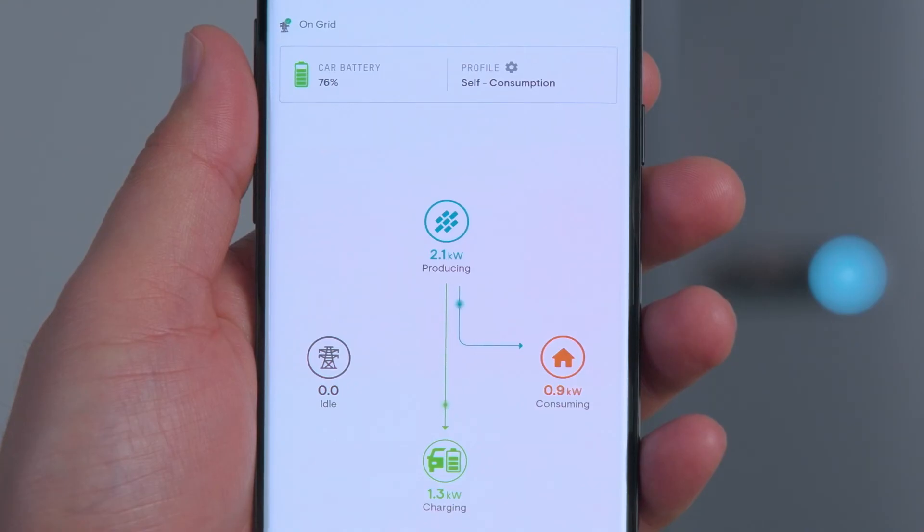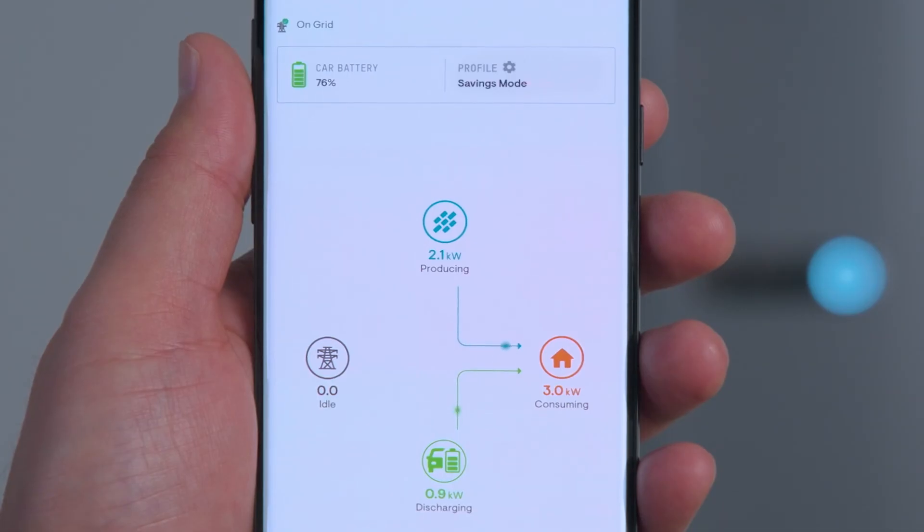In the third use case, we will demonstrate the green charging capabilities of an EV using the Enphase bi-directional charger. We can see what's happening in the house here on the Enphase app screen. The Enphase energy system can be configured so that home solar is used to power the home with green energy, and any remaining solar power is used to charge the car. It can also be configured for savings mode, which means that during periods of high utility rates, the home can be powered by the EV battery using the bi-directional EV charger, adding a layer of control so you can better manage your utility bill.